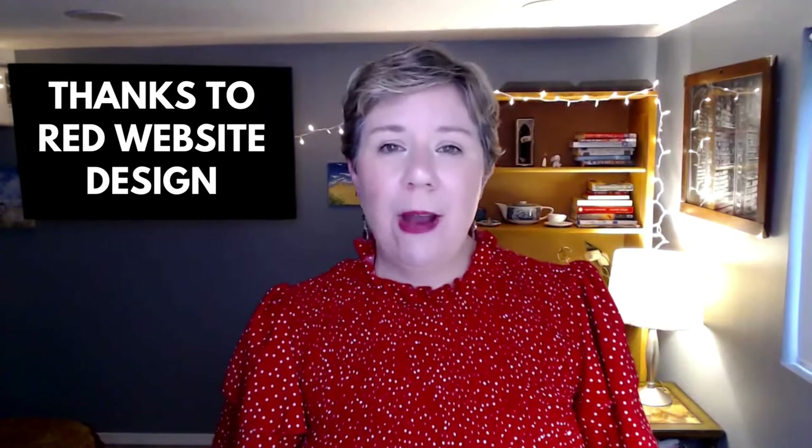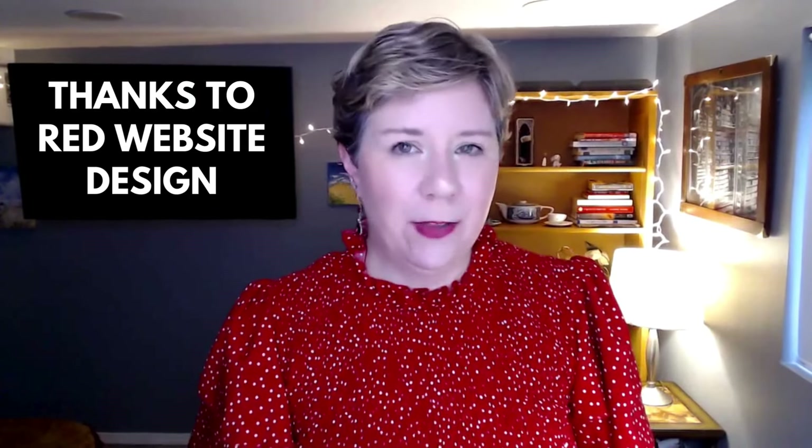We're going to go through them quickly, and I'll put a link to the infographic below. Point number one from Red Website Design is to post native videos directly to Facebook. Don't share a link from your YouTube, Vimeo, or even from your website — upload that video natively to Facebook. You'll get more engagement because Facebook wants people to watch things on their platform and not go to another platform.